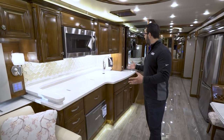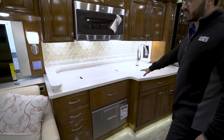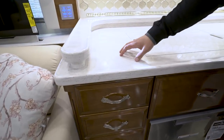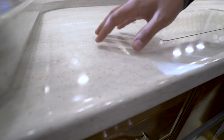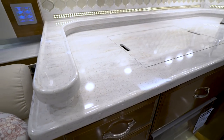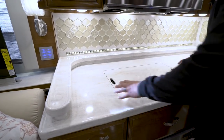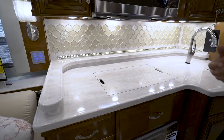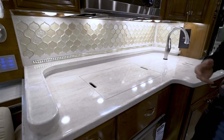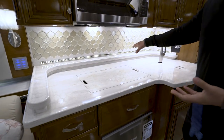Stepping back into the gorgeous kitchen, you have beautiful solid surface countertops with the dripless edge — if you spill water, it's raised up slightly so it won't spill onto the floor, staying on the countertop and making cleanup easier. There's a rail going up top giving a nice aesthetic plus a little more usable space for glasses, bottles, or spices.